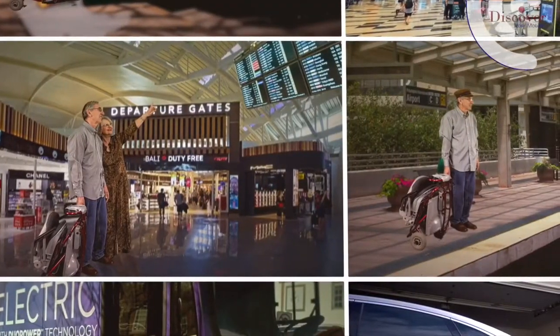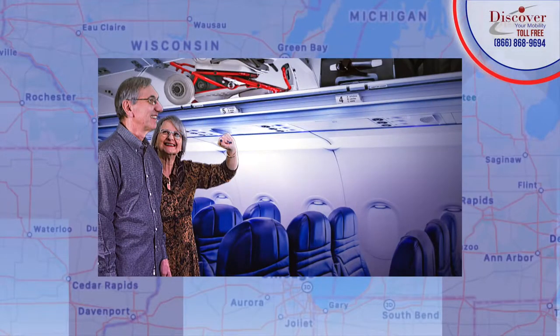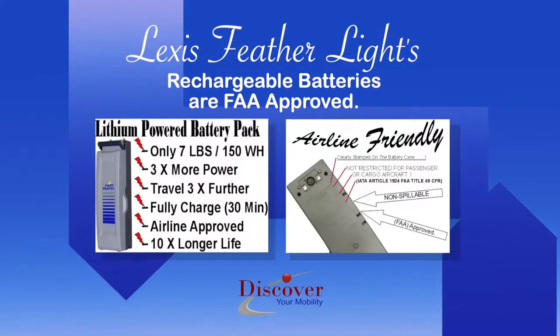Whether you're traveling by plane, train, automobile, or bus, you'll have the confidence to go and stow, no matter which method of travel you choose. The Lexus Feather's lightweight rechargeable batteries are FAA-approved.